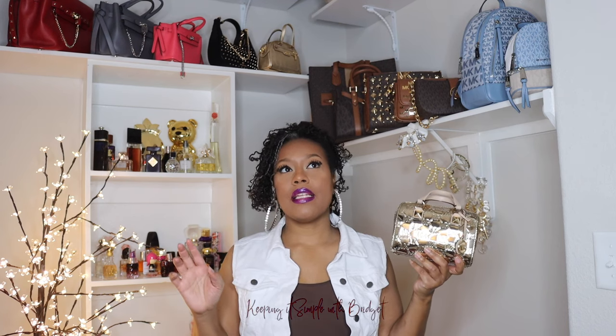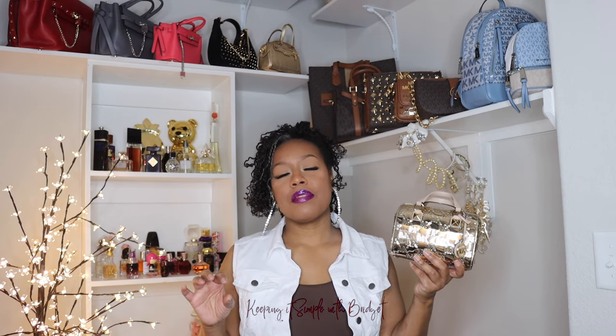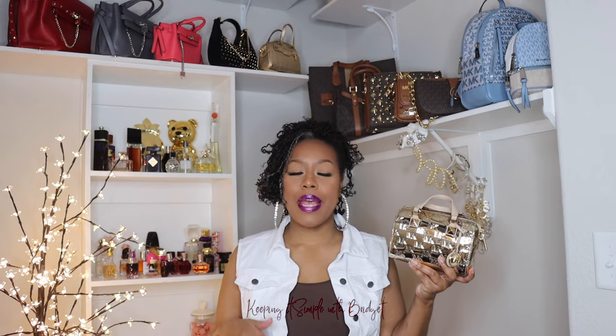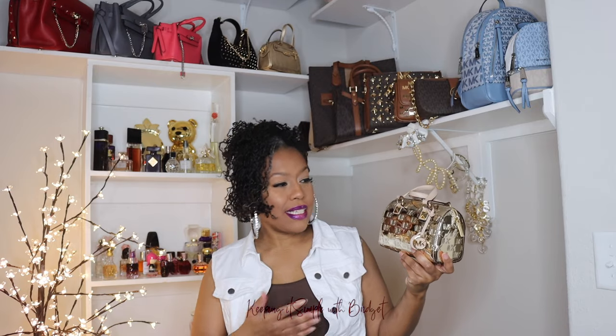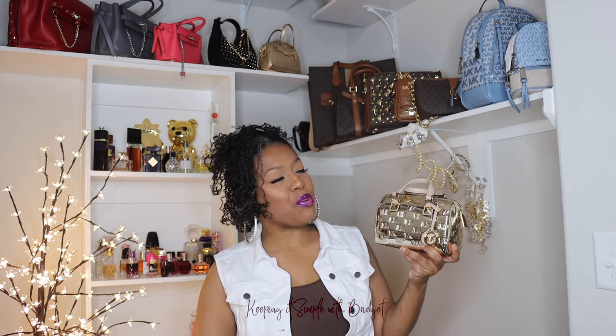I'm going to talk about this bag. This is the Michael Kors Grayson small logo patent embossed duffel bag — that's the name listed on the website, though other places sometimes name it differently. She is so gorgeous and I've been eyeballing this particular bag for a while.